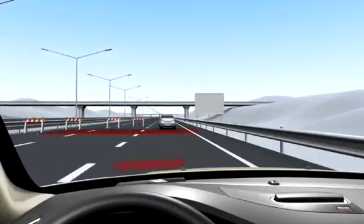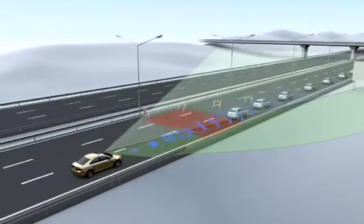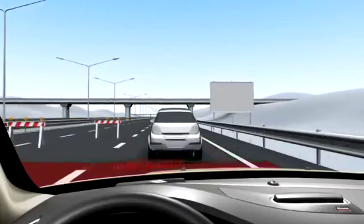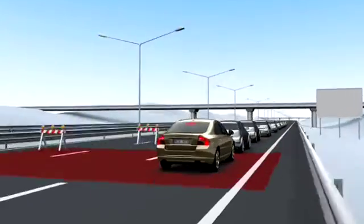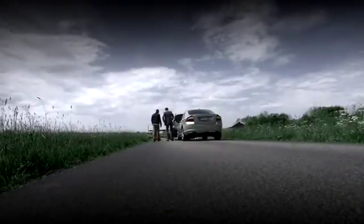However, if the driver doesn't react to the warning and the system senses that a collision is imminent, autobrake is activated to automatically brake the car, thus helping reduce the collision forces. This may be the decisive difference between severe and minor injuries to both cars and their occupants.